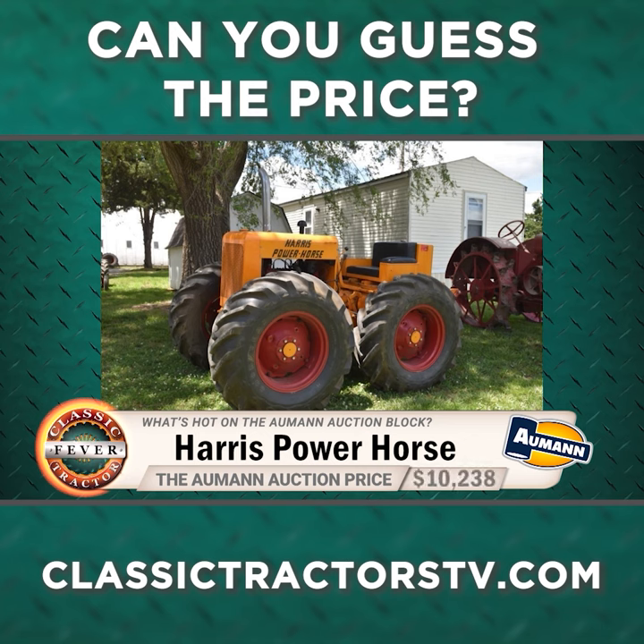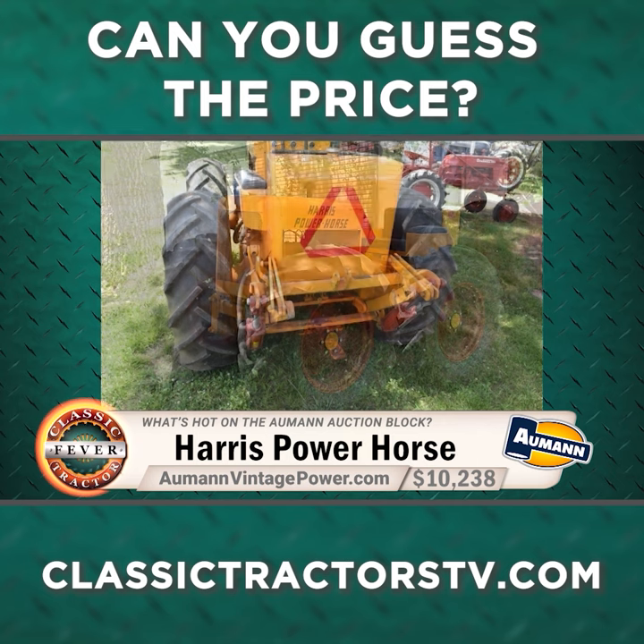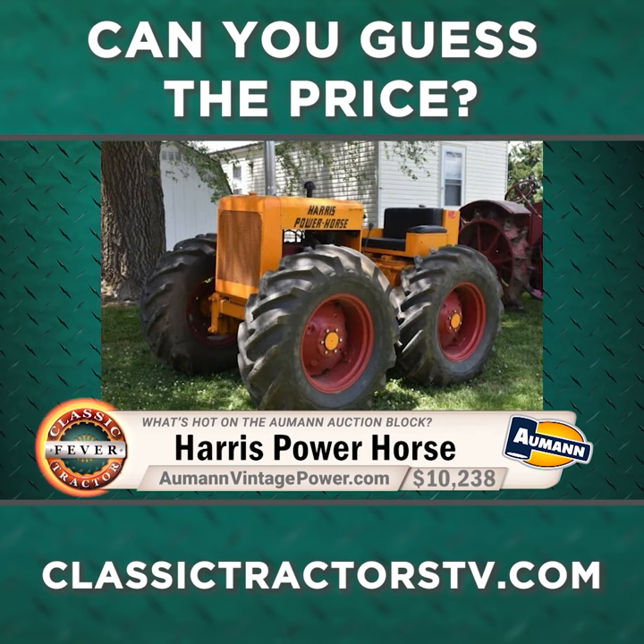If you guessed $10,238, you got it. Good job. And for all the latest classic tractor auction action, AllmanVintagePower.com.